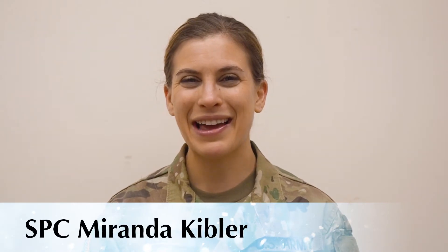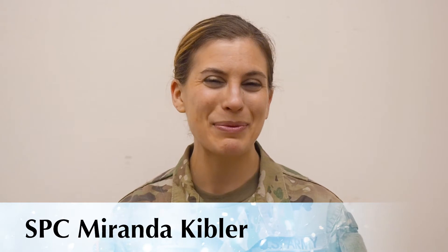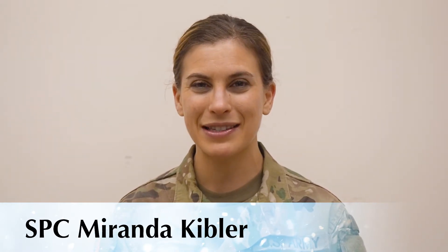I'm Specialist Miranda Kipler. I am from Akron, Ohio. I play French horn and piano, and I'm on the library team for the unit. I'm really excited to make this gingerbread house, and I'm going to crush the competition.